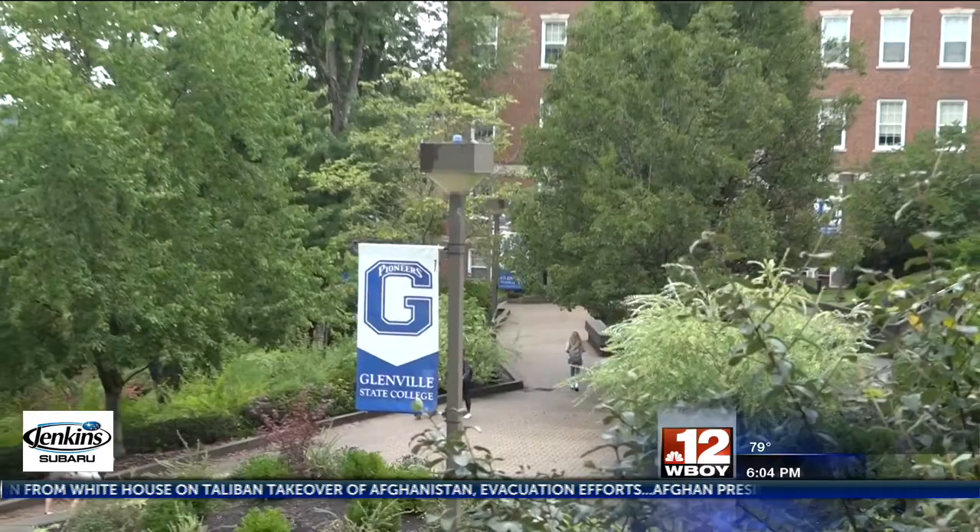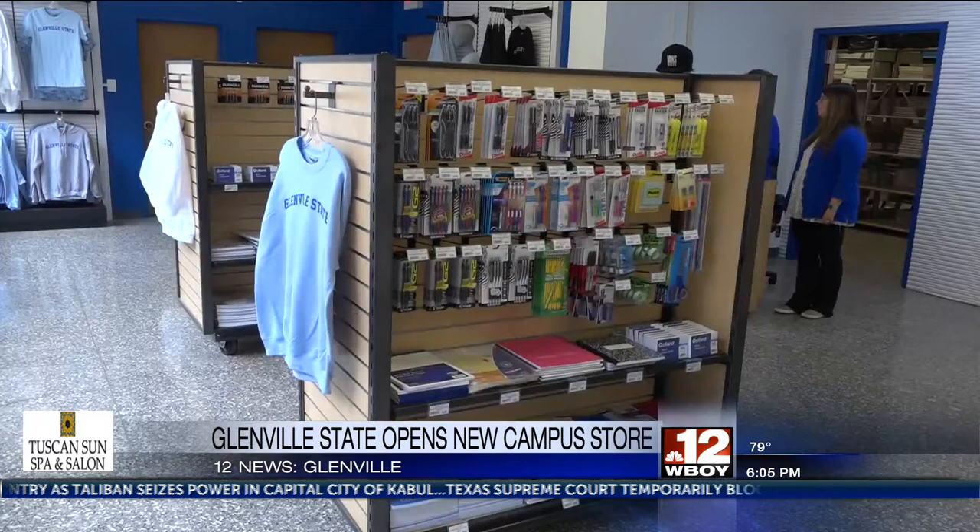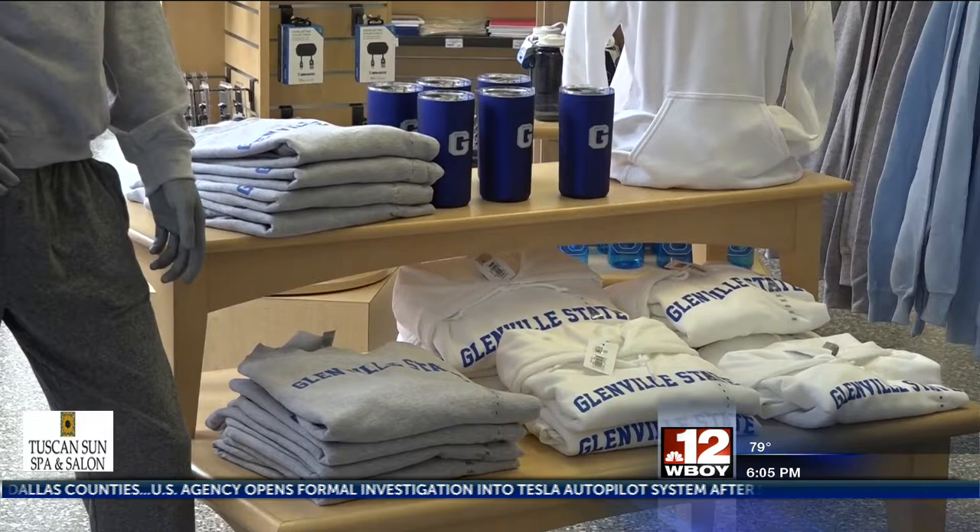Glenville State College celebrated today with the ribbon cutting for its brand new bookstore. The Pioneer Campus Store, which is built in an old dorm room area, opened its doors to students, showcasing GSC t-shirts, hats, and plenty of school supplies. Barnes & Noble partnered with GSC, bringing its First Day Complete program to the bookstore. The program is the first in the state, and it provides students with all their required textbooks ready for pickup on the first day of class.